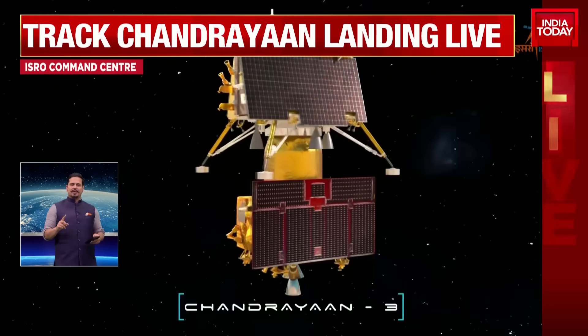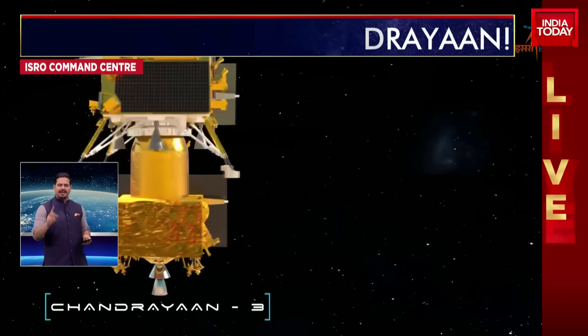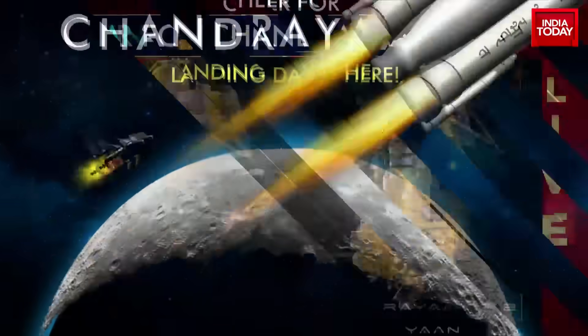11 minutes to go for the auto landing system to engage — 15 minutes of terror. 6:04 p.m., the landing. I want to just listen in to some of the ISRO commentary coming in live.